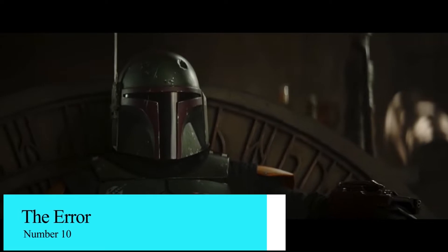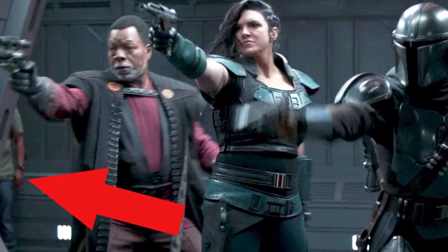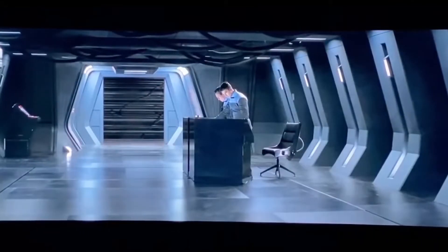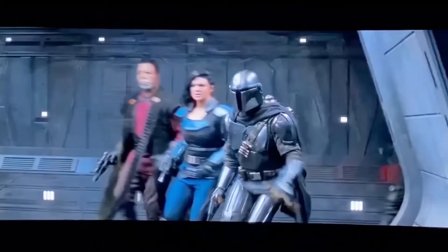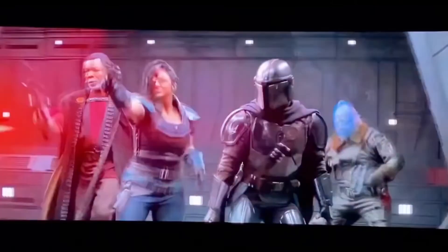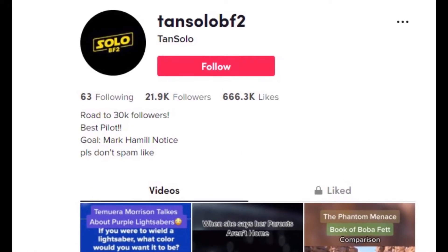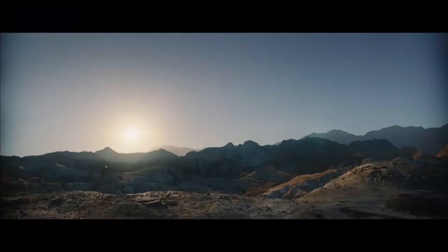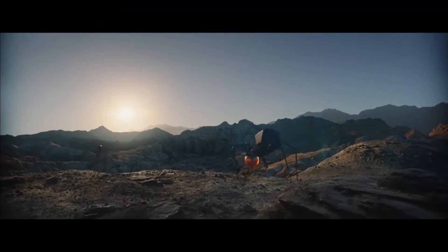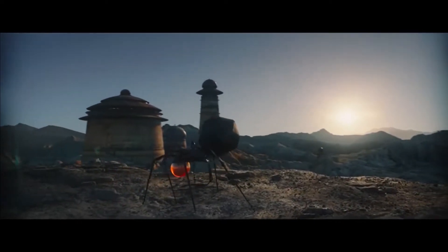Number 10: The Error. Remember when a jeans-wearing crew member accidentally made it into Season 2 of The Mandalorian? Well, turns out that wasn't the last production oversight that would plague the galaxy far, far away. Posting on TikTok, eagle-eyed Star Wars fan Tanselob2 pointed out a subtle gaffe in the third episode of The Book of Boba Fett, during the scene in which Boba's cybernetically enhanced bodyguards keep tabs on the arriving Pyke Syndicate.